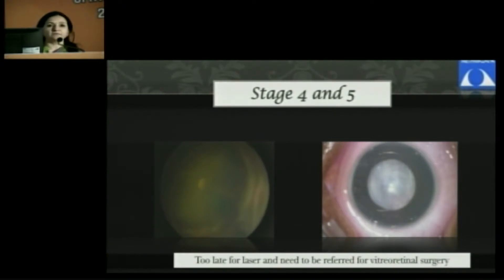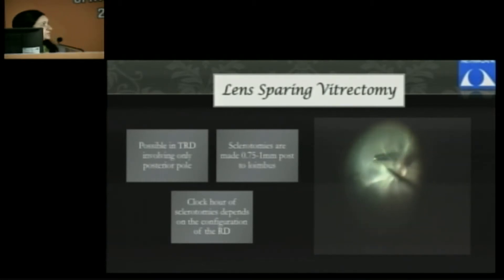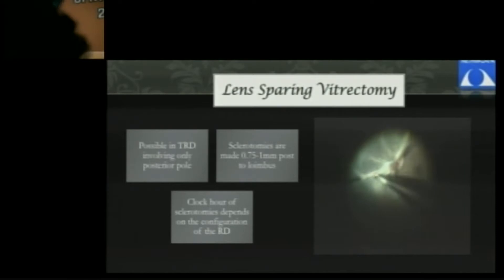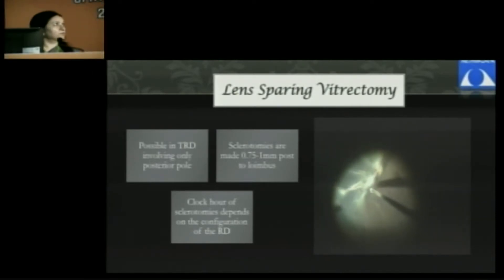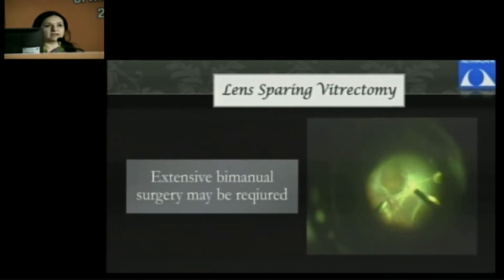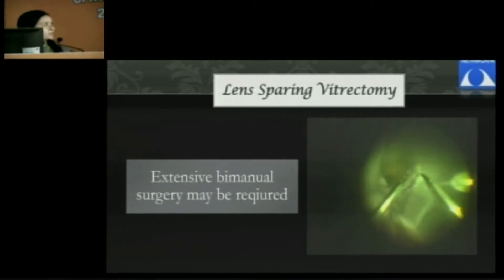Once you have stage 4 and stage 5 disease, surgical treatment is the answer. In stage 4 disease, you can do lens-sparing vitrectomy, where the sclerotomy is about 0.7 to 1 millimeter, avoiding the area where there is retinal detachment. The main aim of surgery is to remove the traction bands causing the pull, and once you do that, the retina settles down very well. But sometimes it may not be easy — in some cases, extensive fibrovascular proliferation has happened, requiring a bi-manual technique using chandelier illumination to remove all membranes.